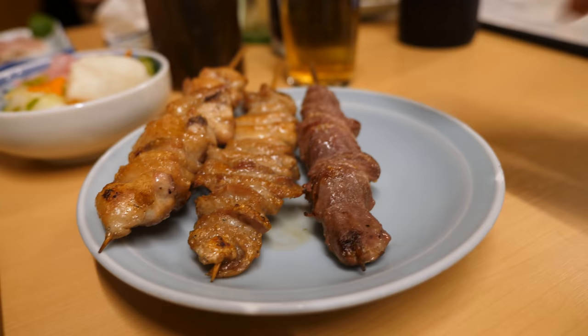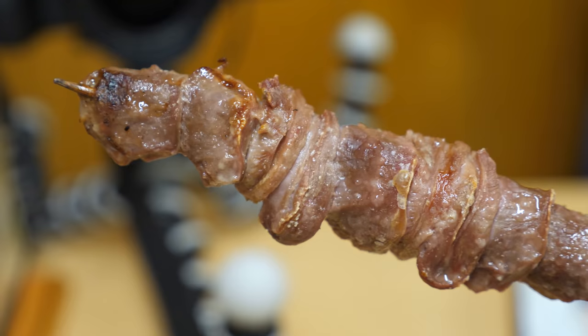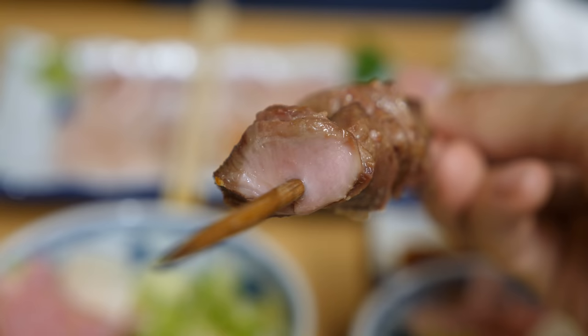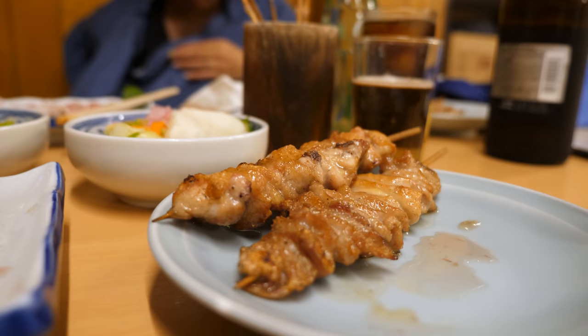Moving along to the next skewer — this one is chicken gizzard. You can see it's a little bit bloody, with grilled bubbles on there and maybe some salt. I'm a big fan of gizzard — it's one of my favorite organs. It has a nice crispness and even a mineral taste to it. It's like crunchy chicken.